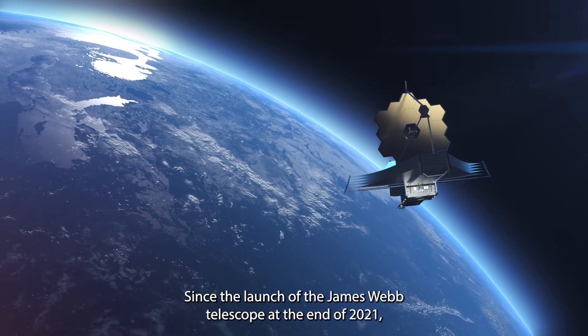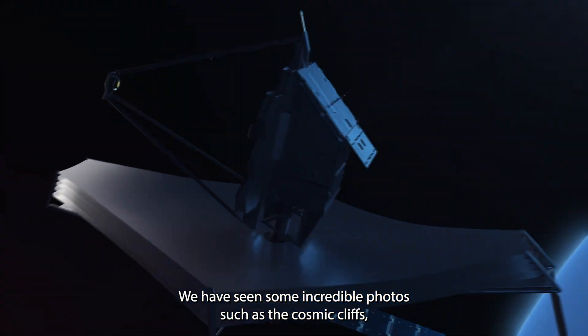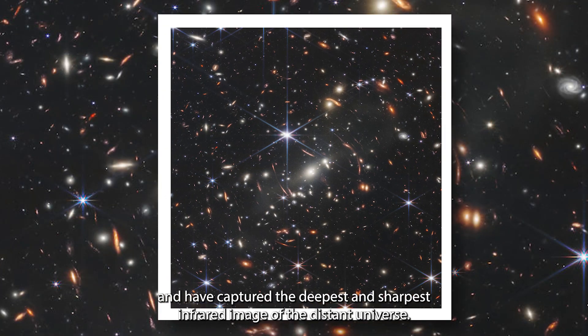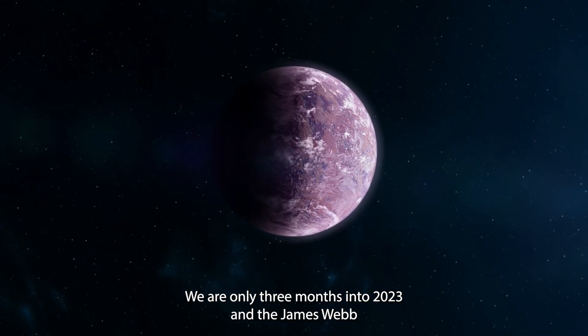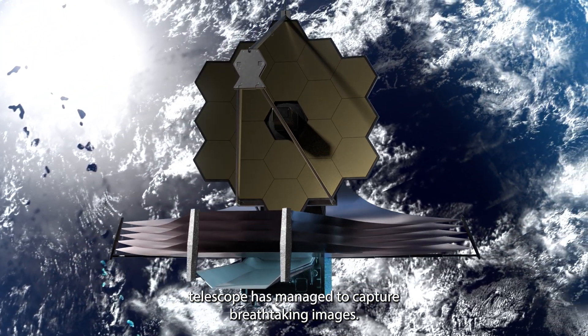Since the launch of the James Webb Telescope at the end of 2021, we have seen some incredible photos, such as the cosmic cliffs, and have captured the deepest and sharpest infrared image of the distant universe. But we are not here to talk about these images — we are only three months into 2023, and the James Webb Telescope has already managed to capture breathtaking images.